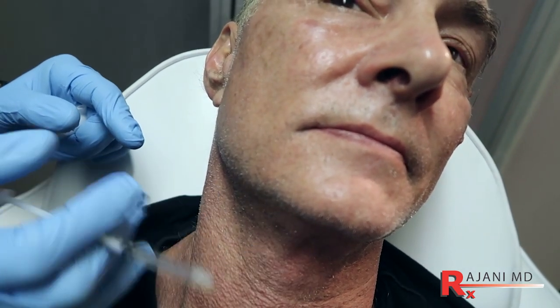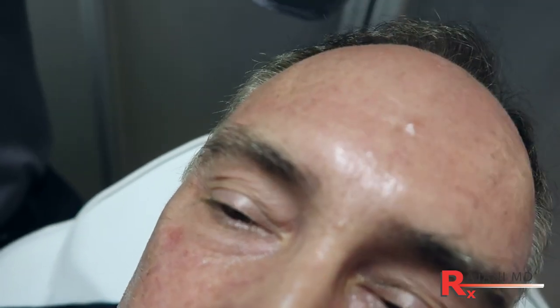Platysma bands are also common for male patients, but remember — males tend to have better skin, so they often don't get as much loose skin as females, and the bands actually treat very well in males for that reason.